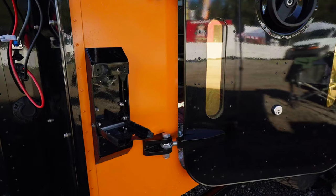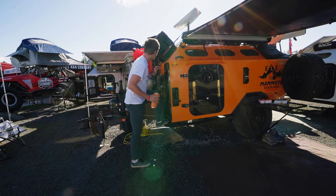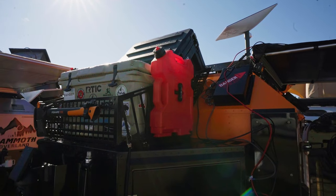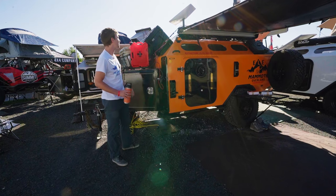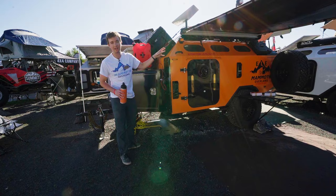We've got steps that can be added onto all Mammoth Overland trailers — a great way to access the roof, where you've got your Starlink, your observation platform, and your CCTV camera for a 360-degree view. We've also got a drone launch system up here, so CCTV can be up close.